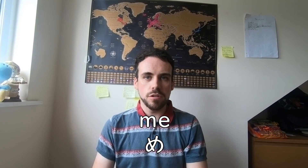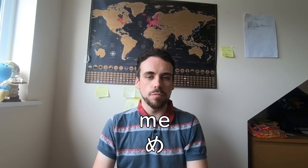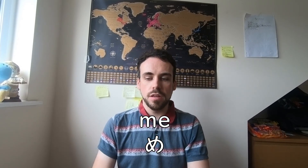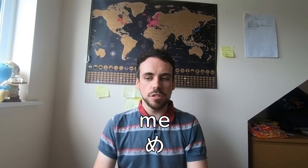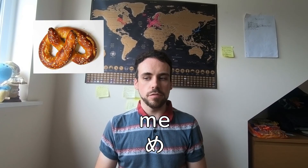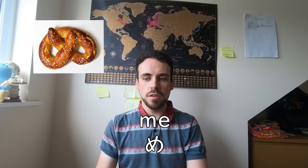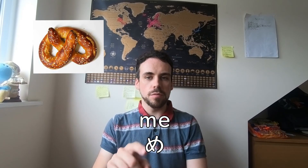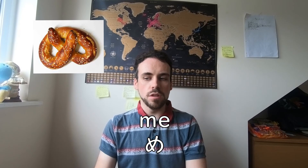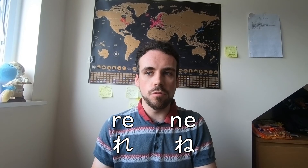ME kind of looks like an upside-down pretzel. If you have some string or pipe cleaners available, you can turn a lowercase M into ME. One more piece of advice: beware of the hiragana NU, because it looks identical to ME except that it has a tail. These two may give you problems.